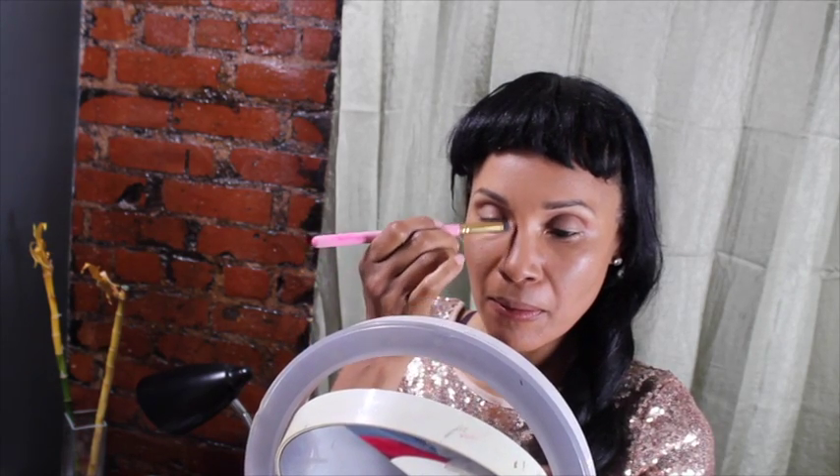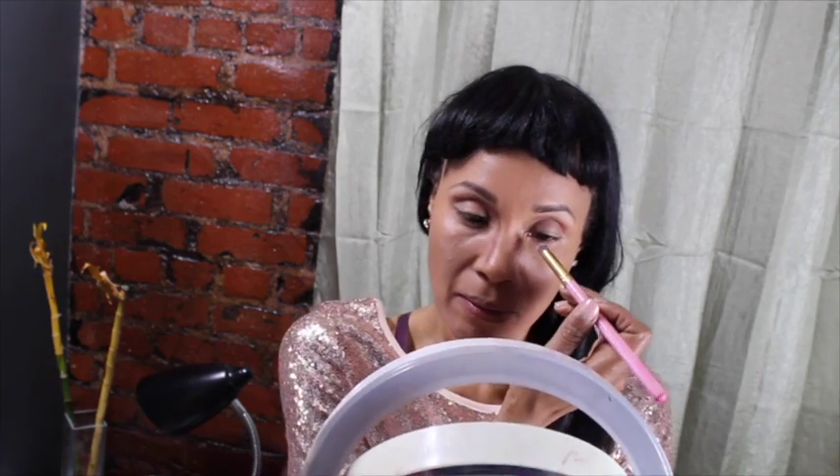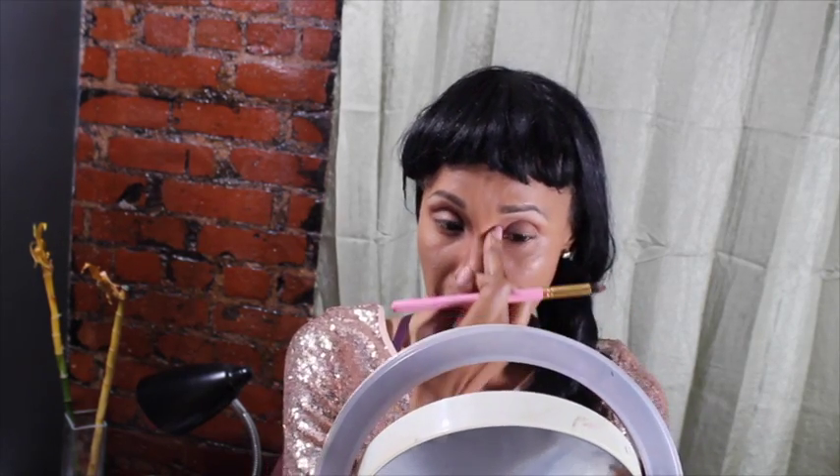I use my concealer also as my eye primer and it kept my color on all night. Here I am just carving out myself a cute little nose, trying to make my nose a little more shapely.